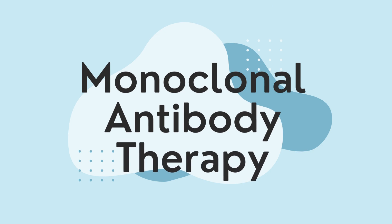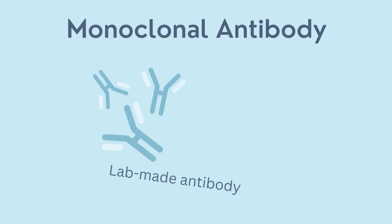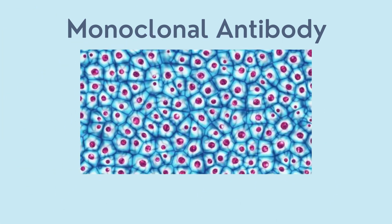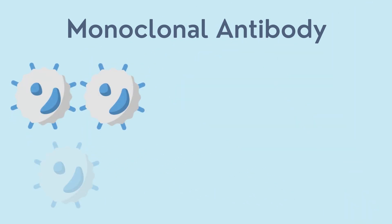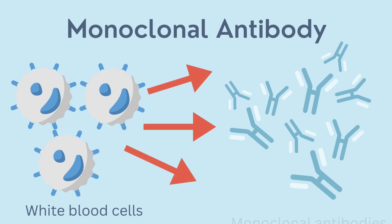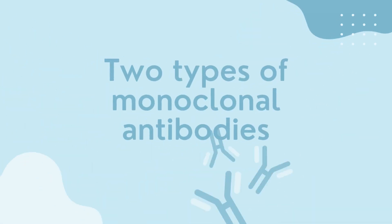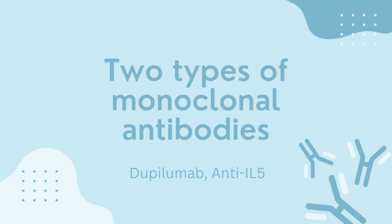Monoclonal antibody therapy is a promising treatment for airway hyperresponsiveness. A monoclonal antibody is a lab-made antibody that comes from a population of cells which only contain one cell type, hence the prefix mono. Monoclonal antibodies are made in the lab from white blood cells, which are the cells that naturally produce antibodies. There are two up-and-coming monoclonal antibody treatments that we'll discuss in this video: dupilumab and anti-IL-5. Both of these treatments are being researched by the Firestone Institute.